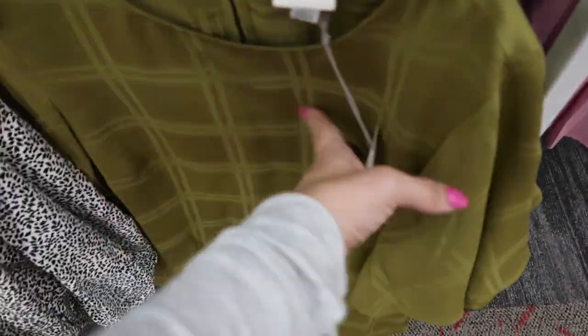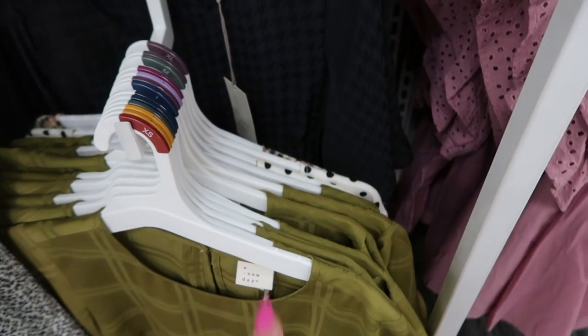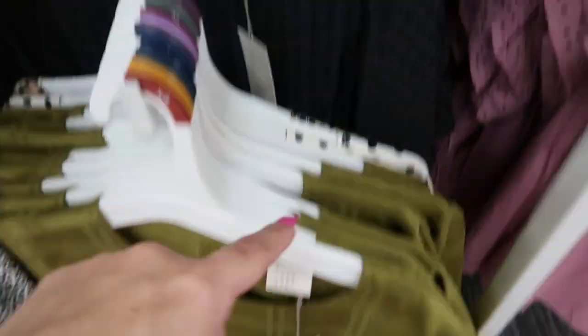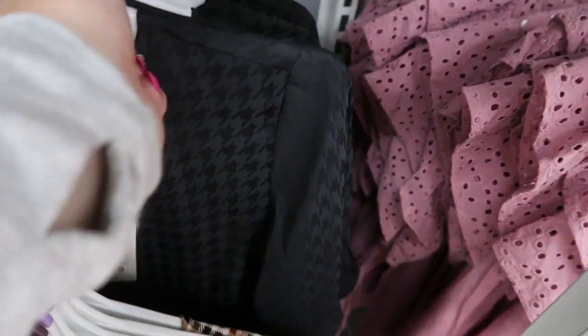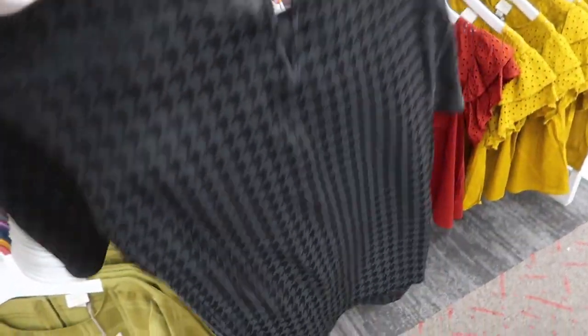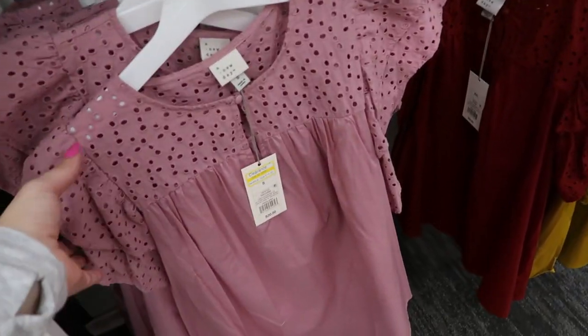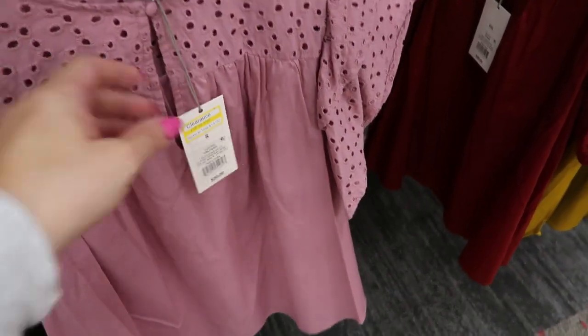These short sleeve shiny tops are both on sale for $14. They have a pea green plaid and a black houndstooth. Just a pretty basic you could put under a cardigan. These smock tops are also on clearance for $14.